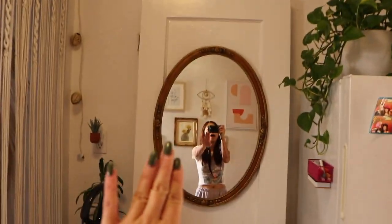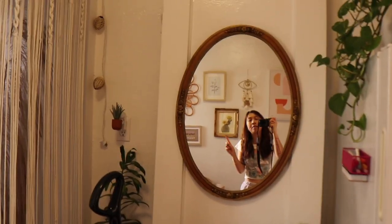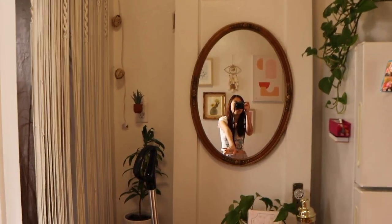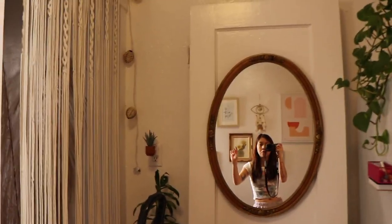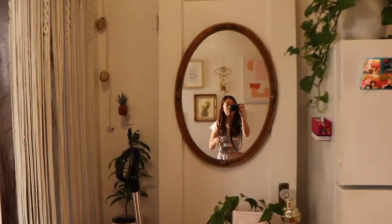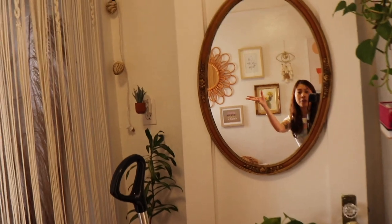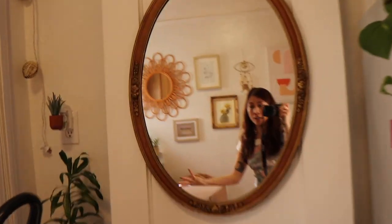I moved the door a little bit more back because Pottery Barn accidentally sent me another item — they sent me a big fat mirror. I'm thinking I'm going to put it right here, but then I would have to take out this door, so I'm going to have somebody help me bring this door downstairs. That's what I'm thinking because the mirror is freaking huge and it's like $400. So I was just like, might as well keep it.